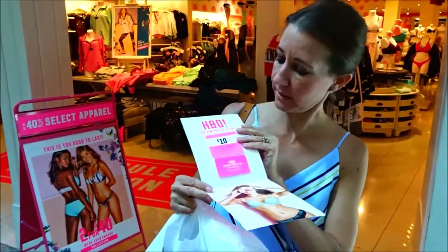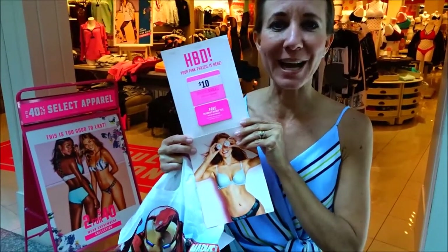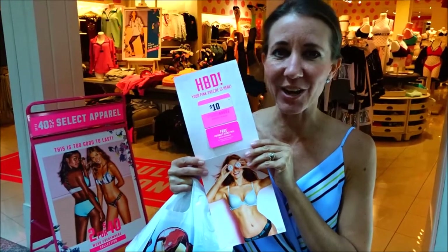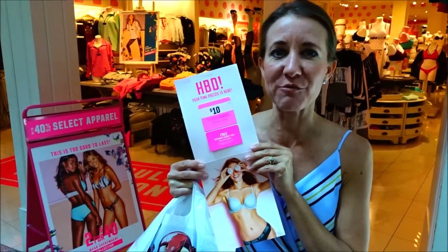Hi everybody! Welcome back to another awesome day, another awesome vlog. I've gotten the mail for my birthday that's coming up — an awesome coupon for Victoria's Secret. Here are my coupons. I am going to go in and pick out some things. They've got some great things on sale, some buy one get one free items that I've been looking for. So I'm going to head in and get my stuff.